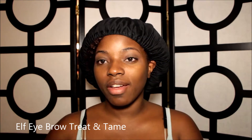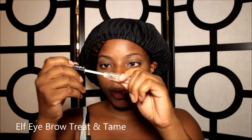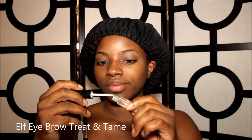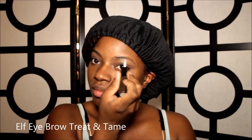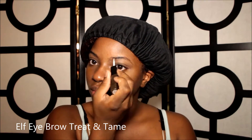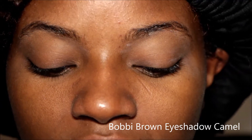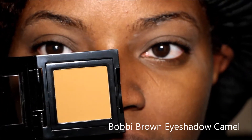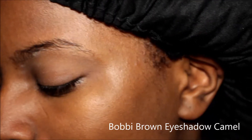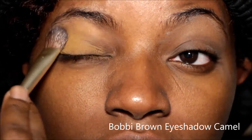I'm going in with my e.l.f. eyebrow kit — eyebrow treat and tame. I'm just going to take the gel part, the treatment, and put that on my eyebrows. Now that that's on, today I'm going to go with my Bobbi Brown eyeshadow and I am going to be using Camel. It's a very neutral color and it's really pretty. And I'm just going to put this all over my lid.